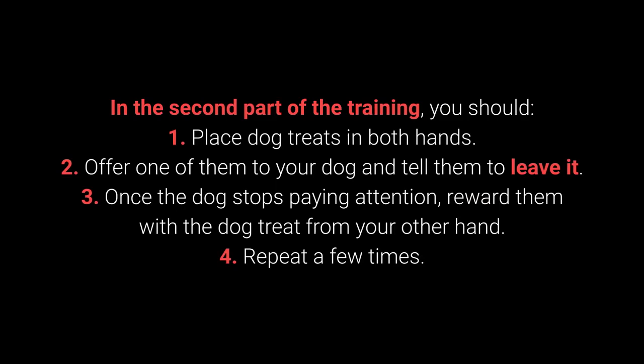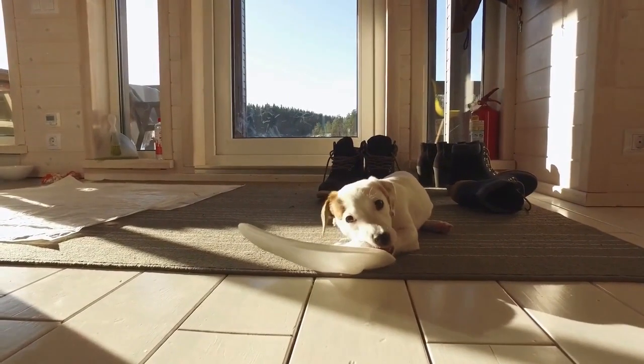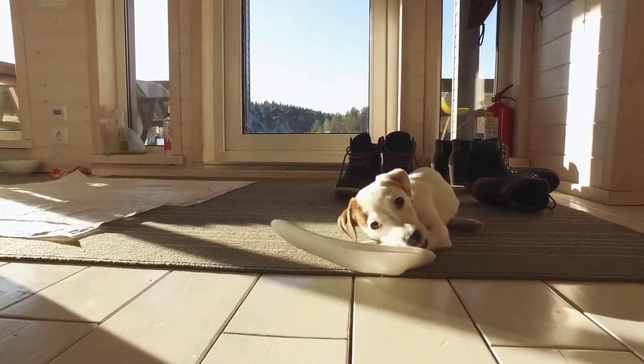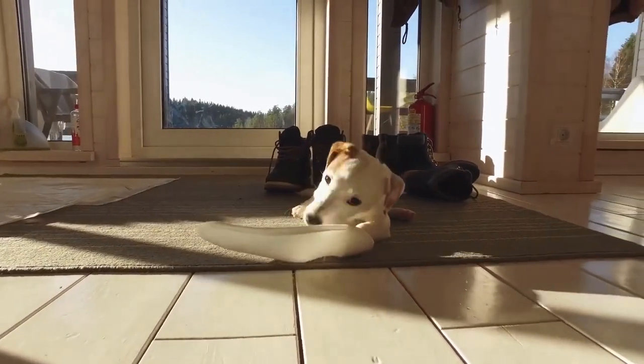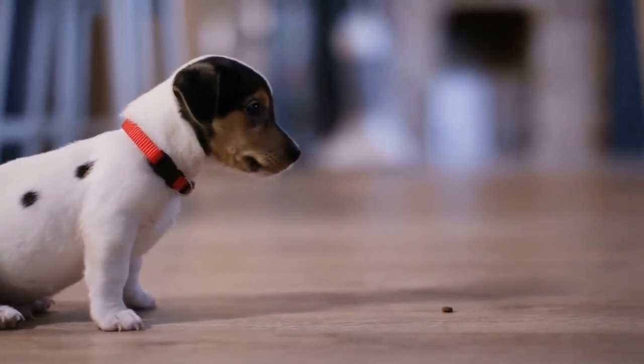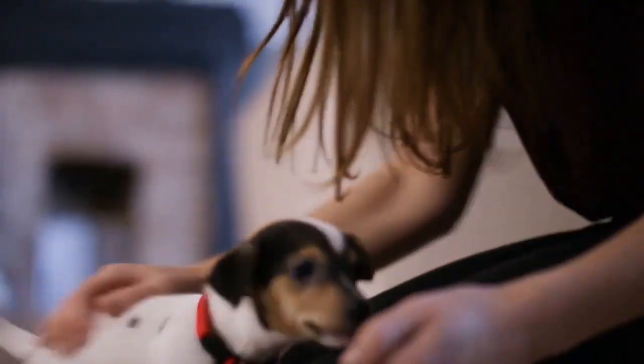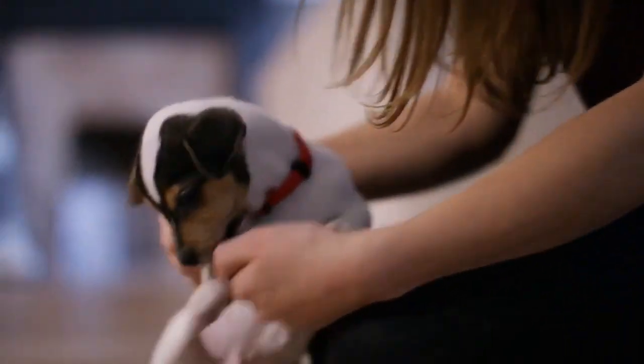In the second part of the training: place dog treats in both hands. Offer one to your dog and tell them to leave it. Once the dog stops paying attention, reward them with the treat from your other hand. Repeat a few times. The third part consists of the same steps but place one of the dog treats or toys on the floor instead of holding it. This command shows its worth during walks, but also with other behavioral problems — puppies especially love sneaking, licking, and chewing on anything they come across.